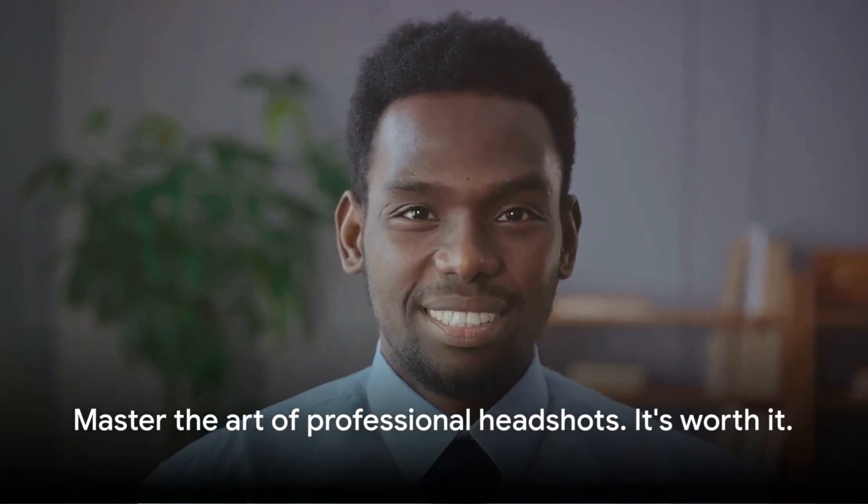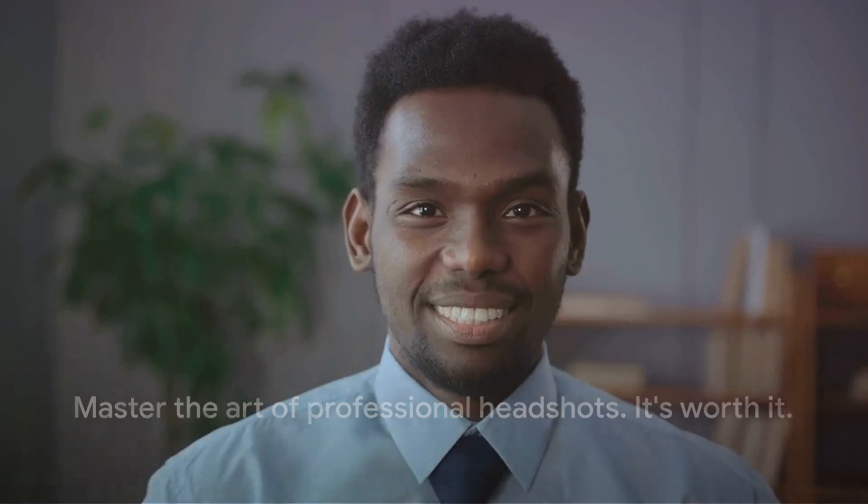And the result? A headshot that does more than just look good — it speaks volumes about you and your brand. So go ahead and master the art of professional headshots. It's worth it.